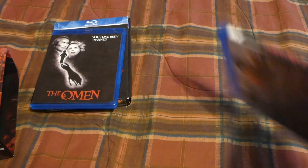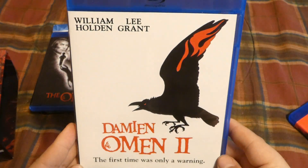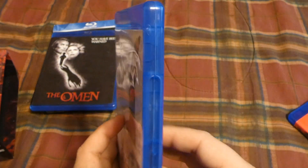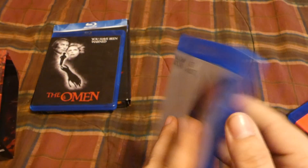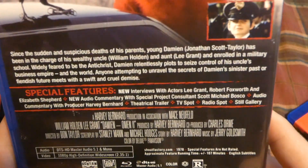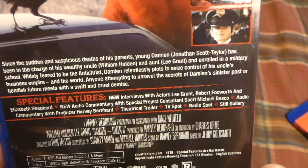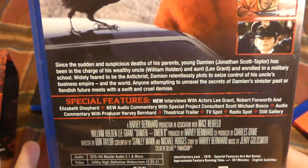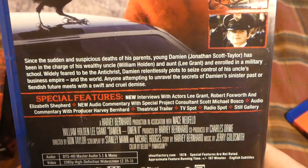Next up is Part 2. That is the cover for Part 2 — kind of like that. Again, no reversible artwork. There is your list of extras. You might notice that the extras get lower and lower as we go along into the sequels. But that's okay because the films kind of get worse and worse as they go along, although I do argue that Part 2 might be as solid as Part 1 in some degrees.